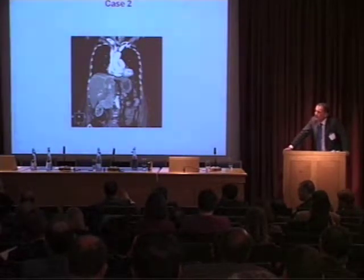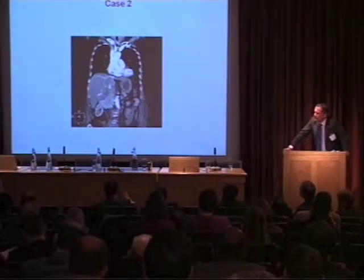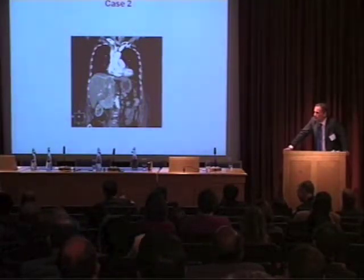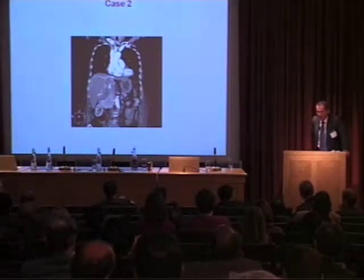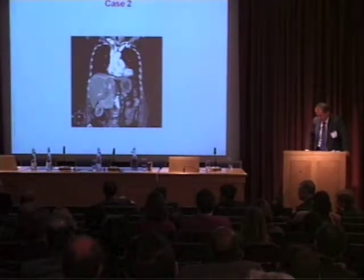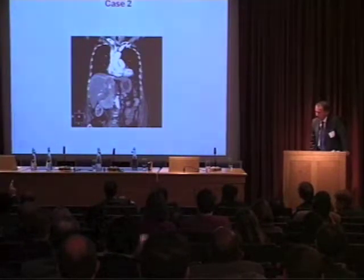Whenever I see a caval thrombus, I anticoagulate the patient in the clinic and send them to the thrombosis clinic. I've had two patients die between my initial assessment and getting them worked up — from benign embolus. That was one of the lessons Tim Christmas always taught: if these patients came in, one needed to rattle along and get going. One of the other things that's not always clear is how much of that thrombus is tumour and how much of it is clot.